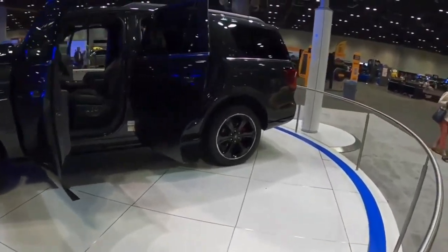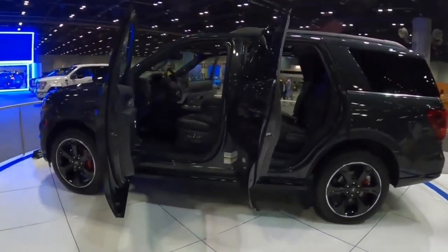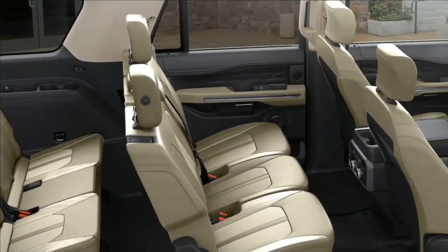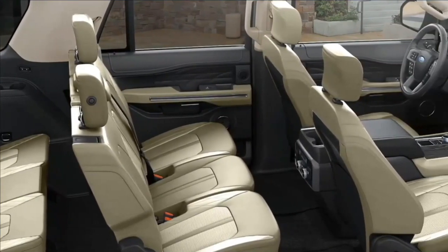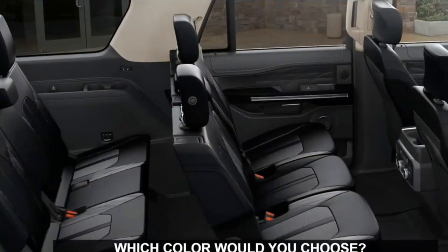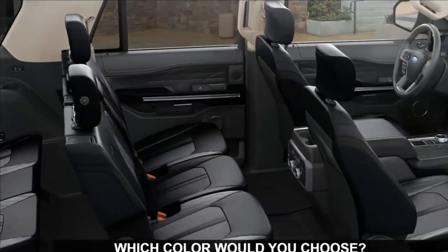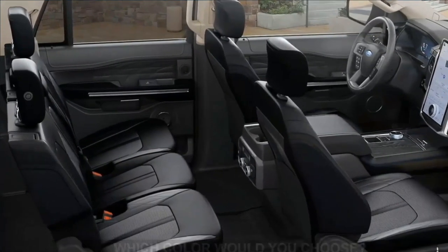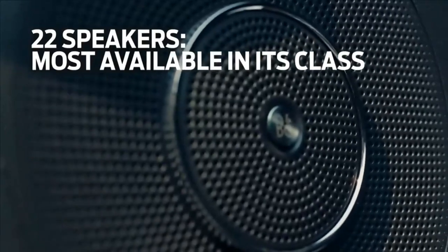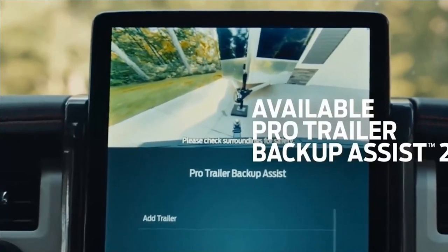Blue Cruise is Ford's Level 2 driver assist technology that enables hands-free driving, and was added to the Expedition for 2022. On stretches of designated pre-mapped highway dubbed Blue Zones, Blue Cruise allows a driver to take their hands off the steering wheel and feet off the pedals, letting the vehicle do the driving. Onboard sensors monitor the driver to ensure they're still paying attention to the road ahead. As of now, Blue Cruise is only available on the range-topping Expedition Platinum trim, but it may eventually trickle down to others.